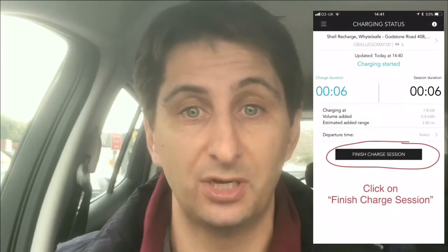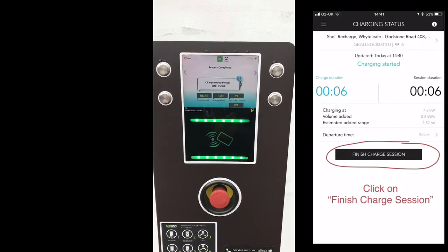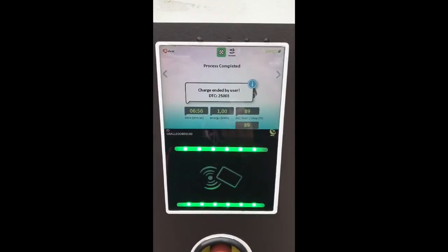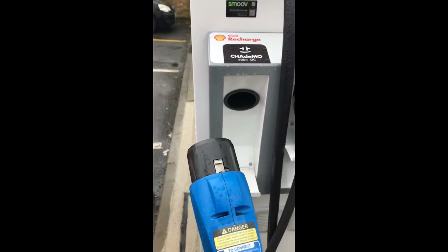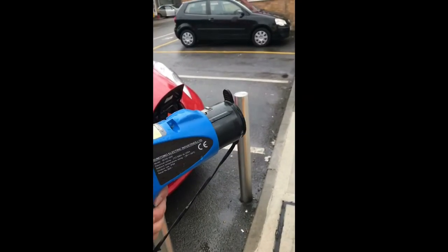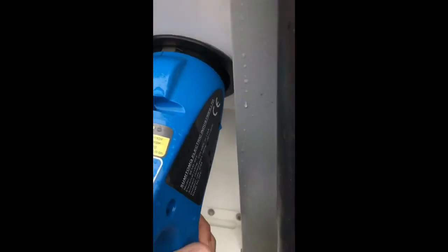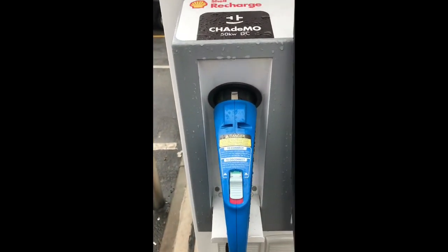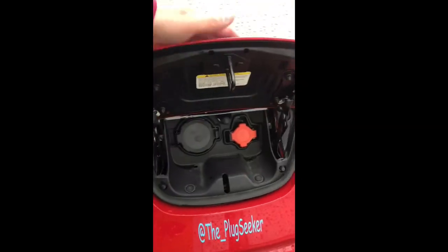I'm finished here, so let me show you how to disconnect from the charger. Go back to the Smooth app and click stop charging. As I press finish charging, a message comes up saying the charge has been finished by the user. All I need to do now is disconnect from the CHAdeMO charger cable. One important thing when you finish using a rapid charger is to make sure you put it away properly — the plastic cap goes back on the end of the CHAdeMO. Then nicely replace it, backing it into the charging holster again. Make sure the cap is closed, and that's it — we're all done.